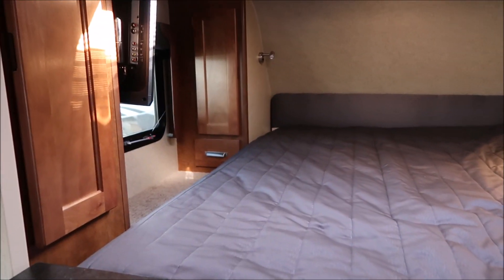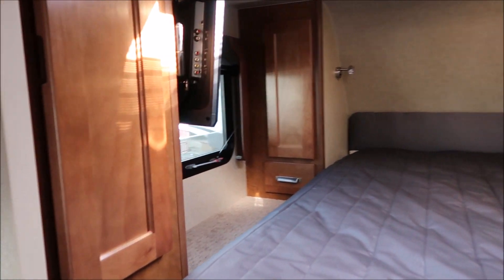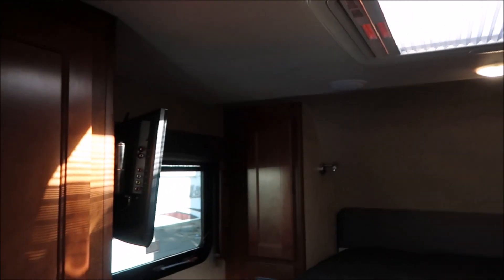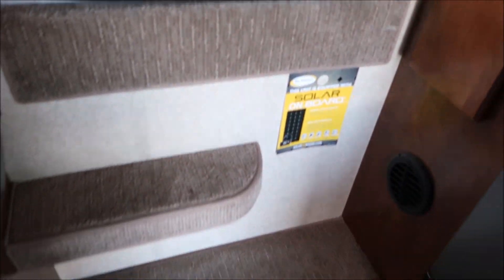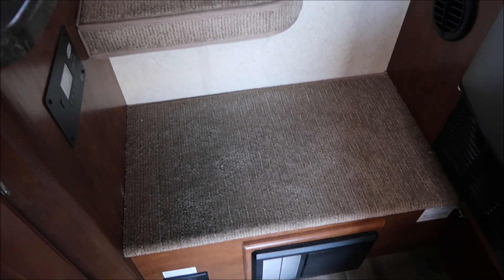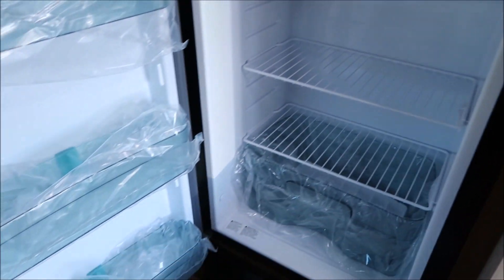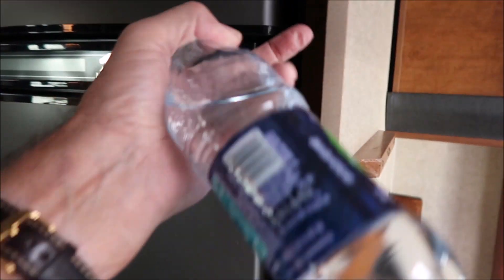There's a bed in the back with a lot of cubby holes and storage on the side, plus a skylight. Looks like a TV over here — it swivels. Step up here and there's a furnace down there, and right here is the refrigerator, which is pretty big, with a separate freezer.